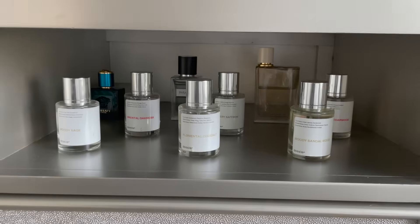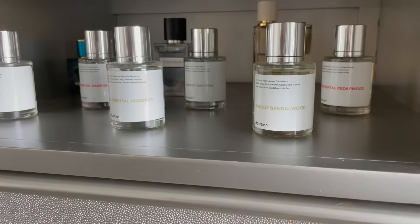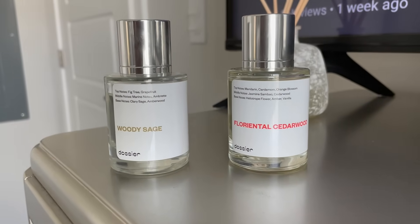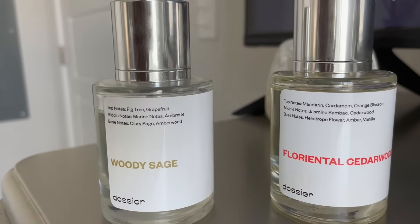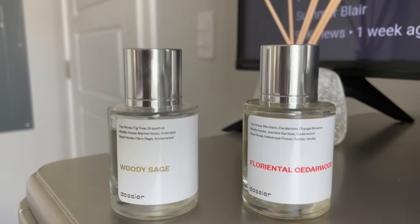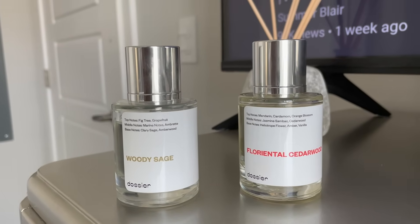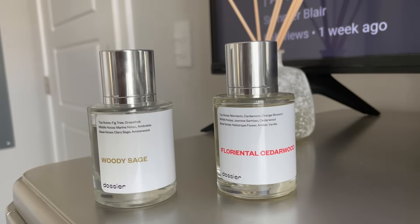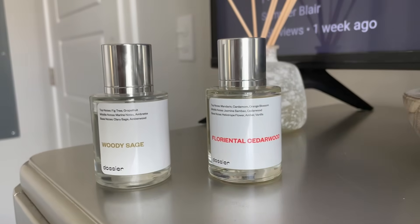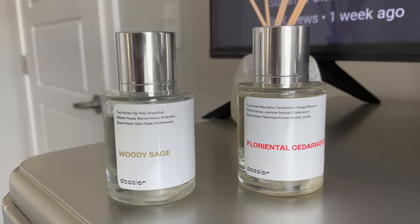Over here is my little perfume collection — most are from Dossier, a fragrance company that makes inspired-by scents of designer perfumes at a fraction of the price. They sent me two new fragrances I'm in love with: the Woody Sage, inspired by Jo Malone's Woody Sage and Sea Salt, and the Floriental Cedar Wood, inspired by Mugler's Alien. The Woody Sage is the perfect everyday summertime beachy scent, while the Floriental Cedar Wood is more of a date-night scent with a punchy statement.